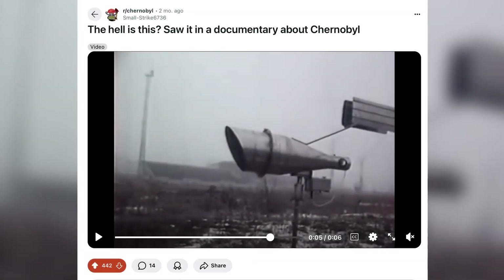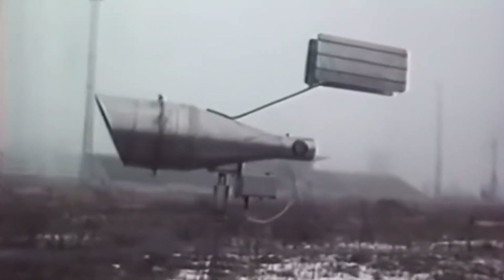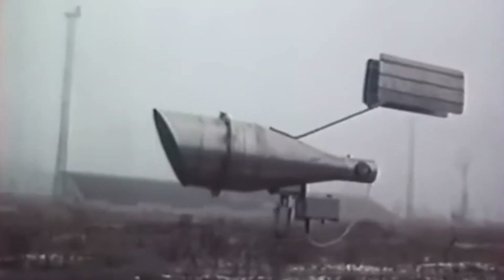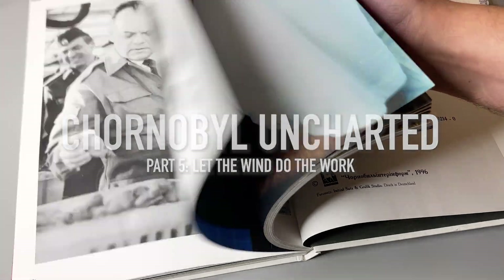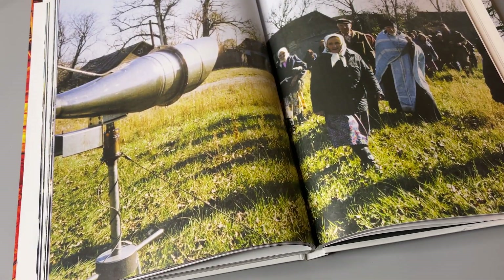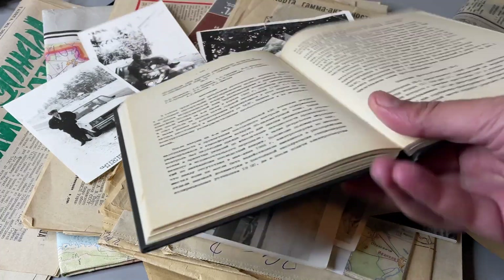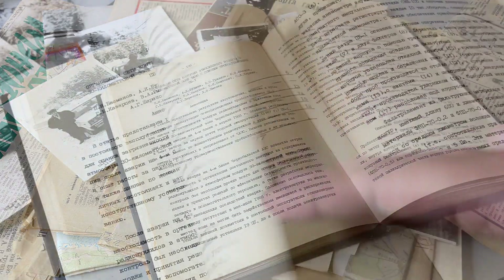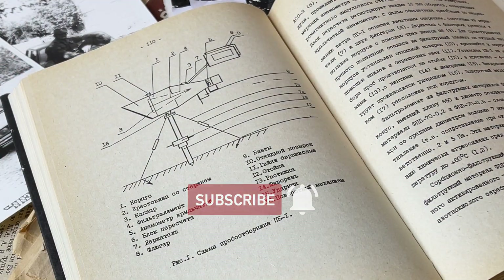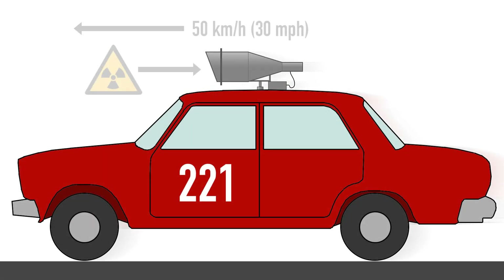Not so long ago I stumbled across a Reddit post in R-Chernobyl. A curious user shared a short clip asking what the hell is this device? It seemed simple enough, just a metal installation standing near the central stadium in the city of Pripyat. Though it looked oddly familiar — I recalled seeing the same device from another angle in the photo album 'Name of a Star: Chernobyl', published in 1996. So we decided to dig into our papers to find out more, and it turns out the story behind it is really interesting.